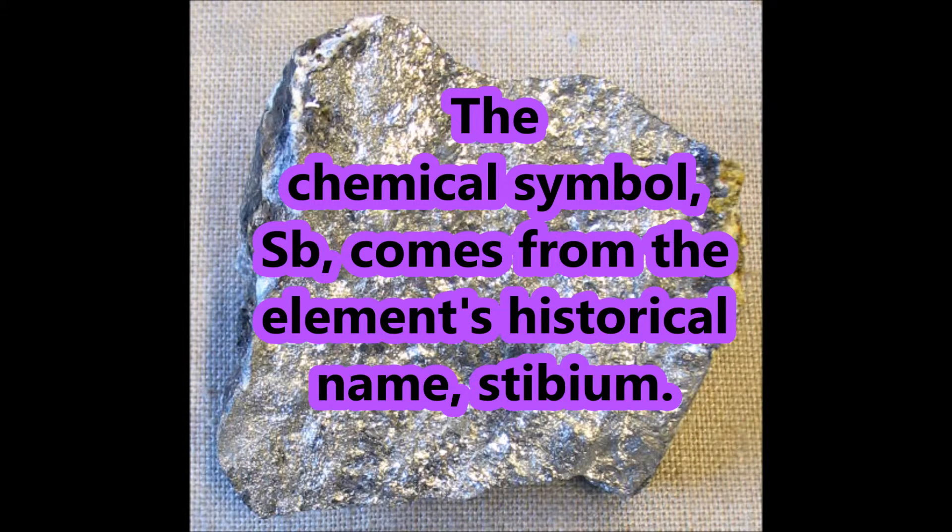The chemical symbol, Sb, comes from the element's historical name, Stibium.